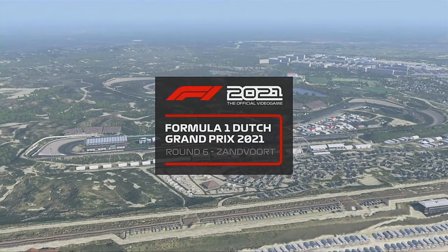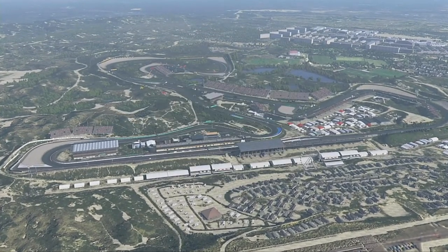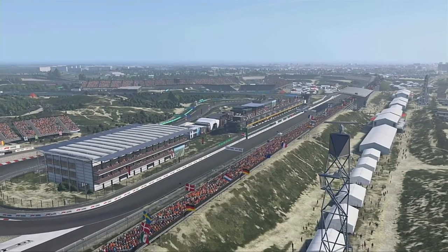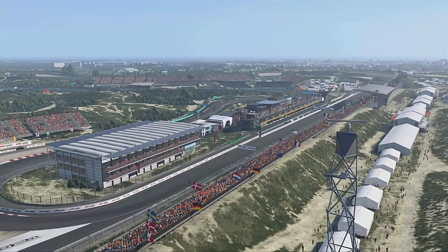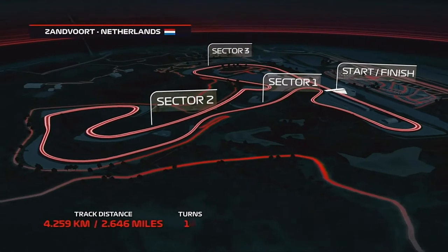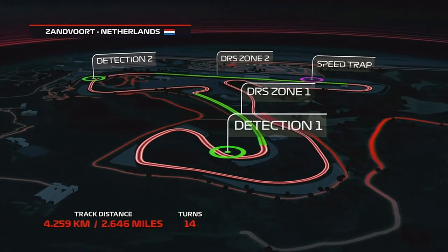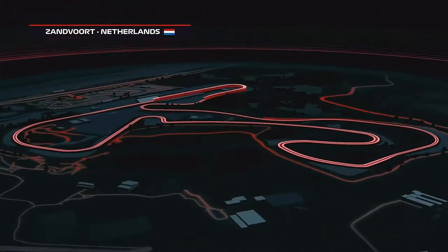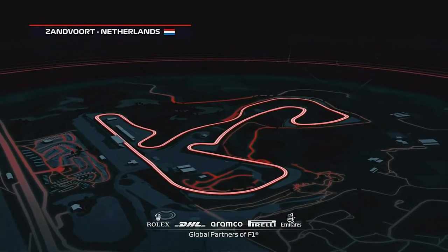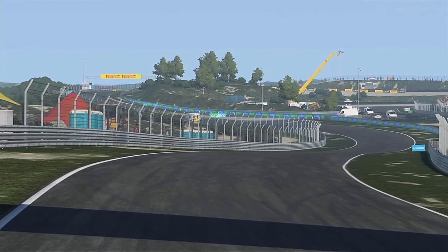Welcome along then to the North Sea coast and Zandvoort, 25 miles away from Amsterdam, and the host for today's Dutch Grand Prix. It's a race the great Jim Clark won on four occasions, leading for an astonishing total of 370 laps. A lap of this short 2.6 mile Zandvoort circuit features 14 corners, 10 to the right and 4 to the left. The main straight is 678 meters long and heads into turn 1, the Tarzan corner. With DRS down the main straight into the braking zone, that could be the best overtaking opportunity on the track.